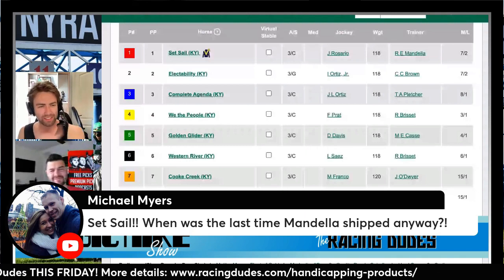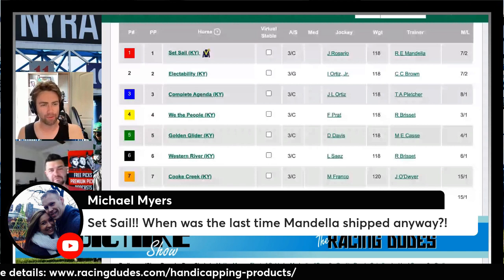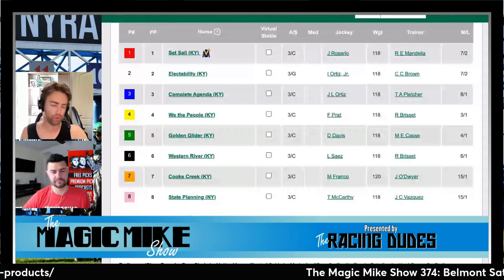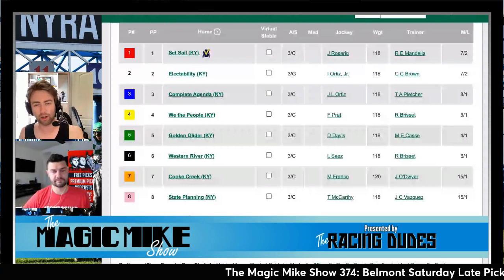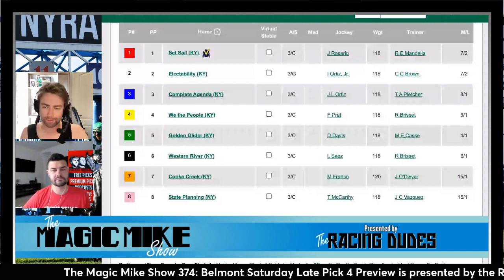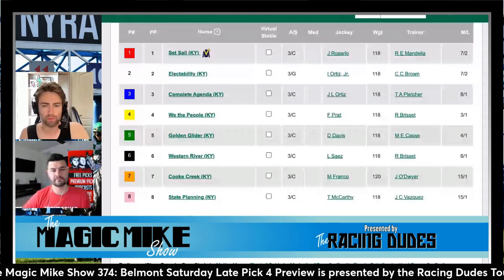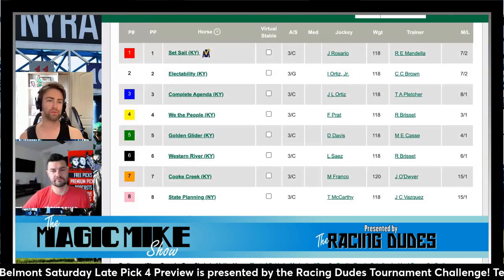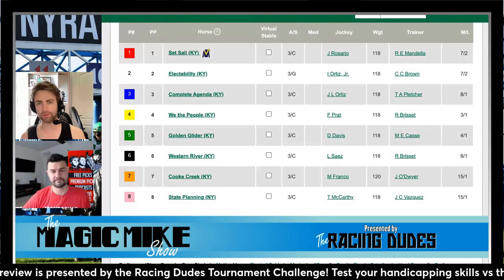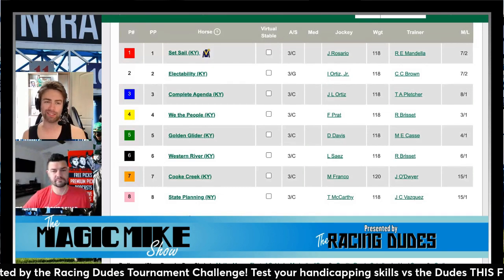Michael Myers in the chat is excited about Set Sail — he and Dan picked up Set Sail and Electability in their fantasy league and are rooting for a one-two finish or even a dead heat heading into the Belmont Stakes. My top pick is the favorite at three to one, We The People. This horse has great tactical speed that jockey Flavian Prat can handle so well.